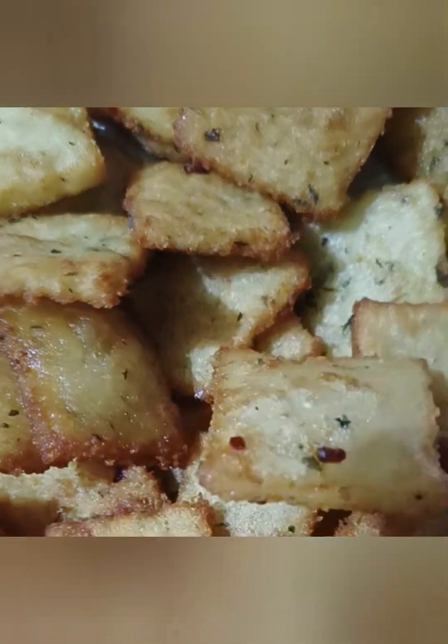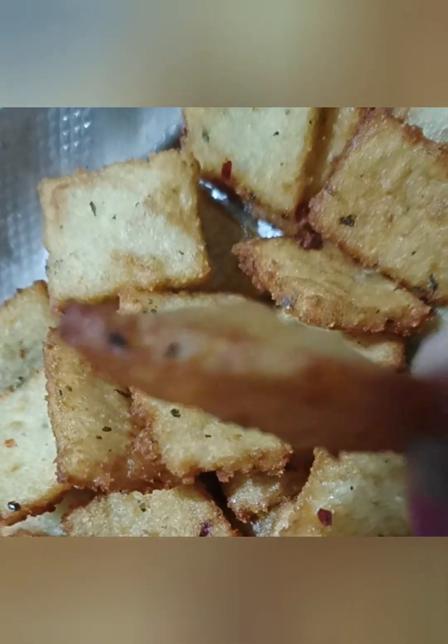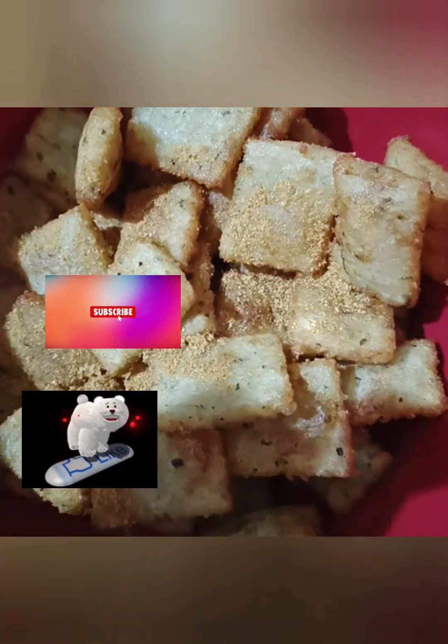This recipe will be very soft, so you can try this recipe and subscribe to my channel. If you don't like it, please tell me in the comment box.